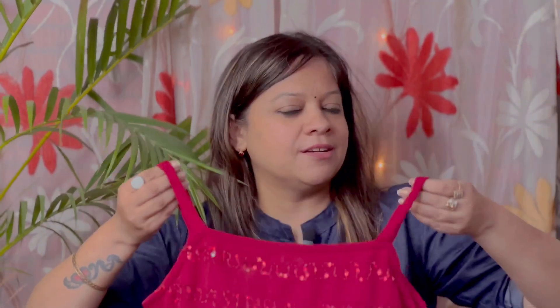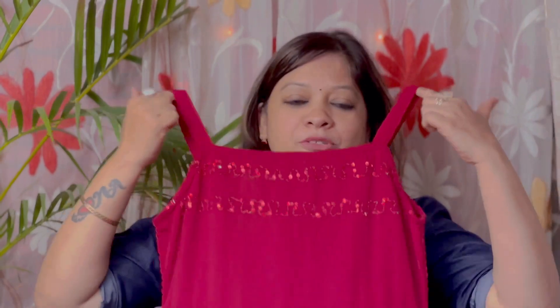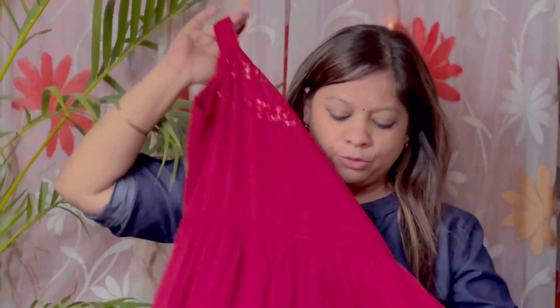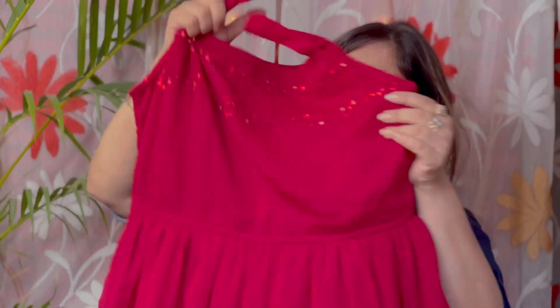You can wear it with your husband or boyfriend. You can wear it on a date or on vacations. This dress has a little bit of sequins, and the back side is stretchable.